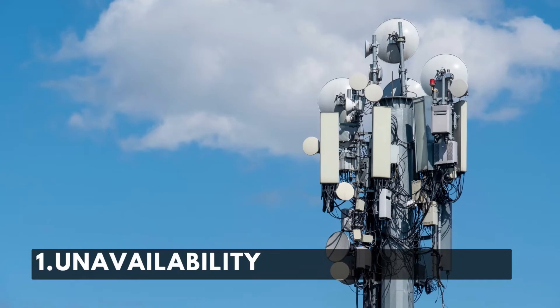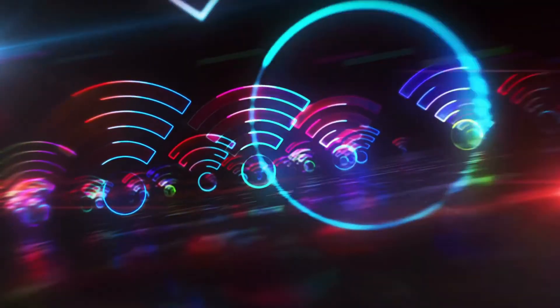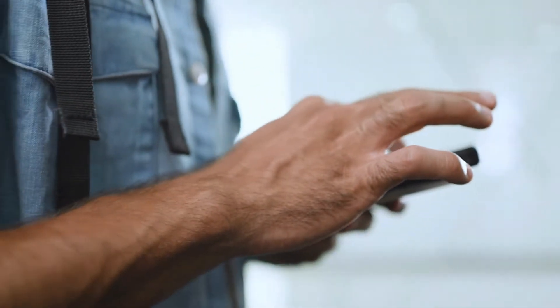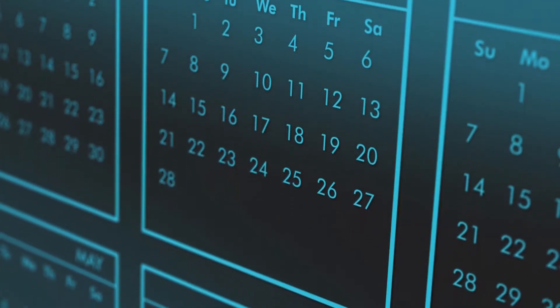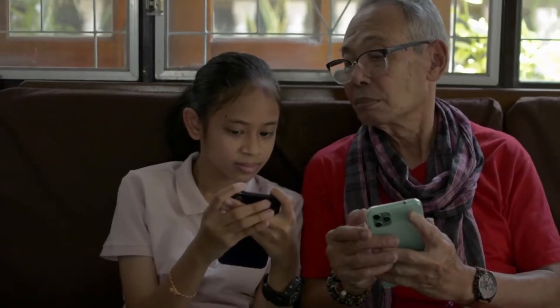Reason number one: unavailability of cellular data. It is the most common reason for the AT&T prepaid Hotspot not working. The solution to this issue is you must check first if your device has enough mobile data to run a Hotspot. There are daily and monthly limits on most cellular data connections, so all you can do is choose another plan or package to enable your Hotspot to work.